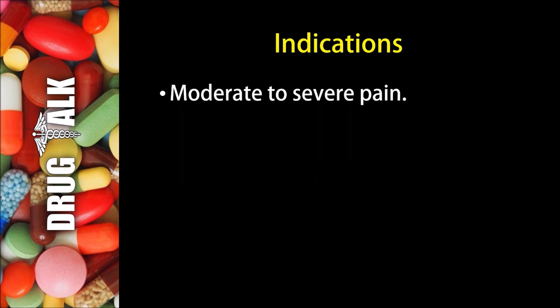So when would we see Percocet be prescribed to a patient? Well, typically this medication is prescribed to treat moderate to severe pain.